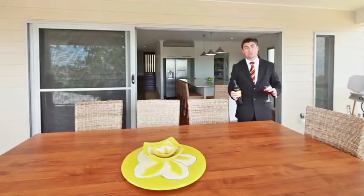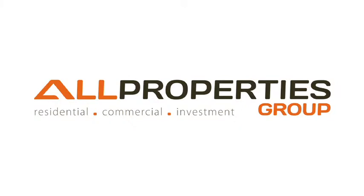I'm Chris Gilmore, Australia's fastest agent from All Properties Group. We can't wait to see you here at the open home.